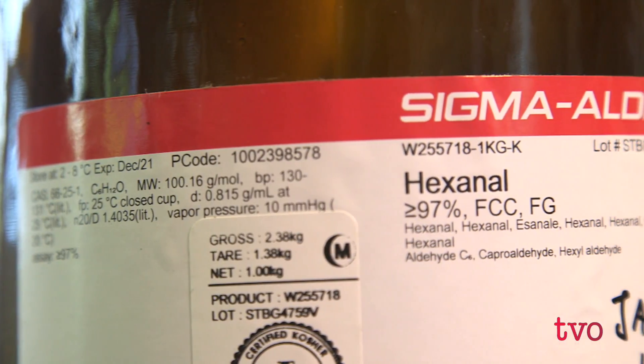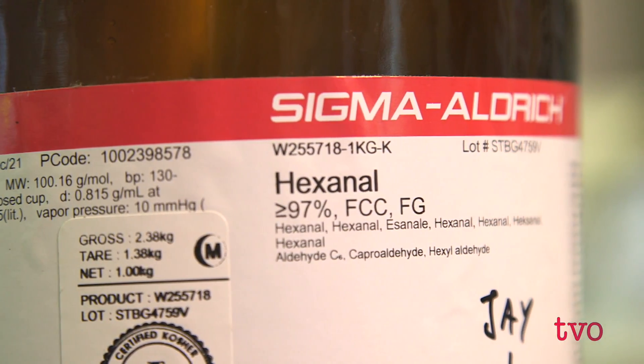Subramanian says Hexanol is affordable and doesn't require special machinery to apply. He and his colleagues have been working on this solution for two decades and have bigger plans. Our eventual goal is to increase the food, nutritional and economic security of the world by using this technology. This is just one ambitious thing, but we are moving in the right direction.